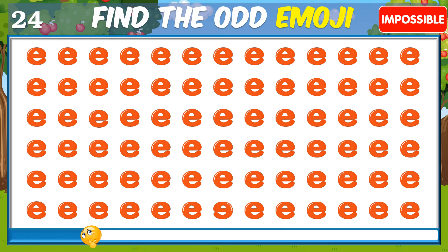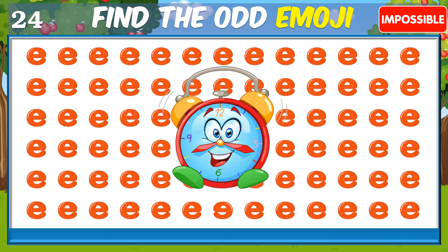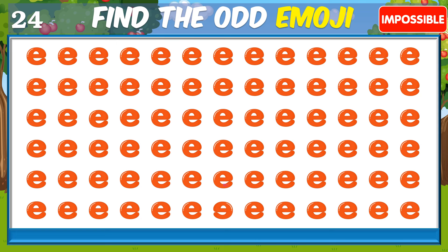What about this one? Time's up. Let's check out the answer. Here it is.